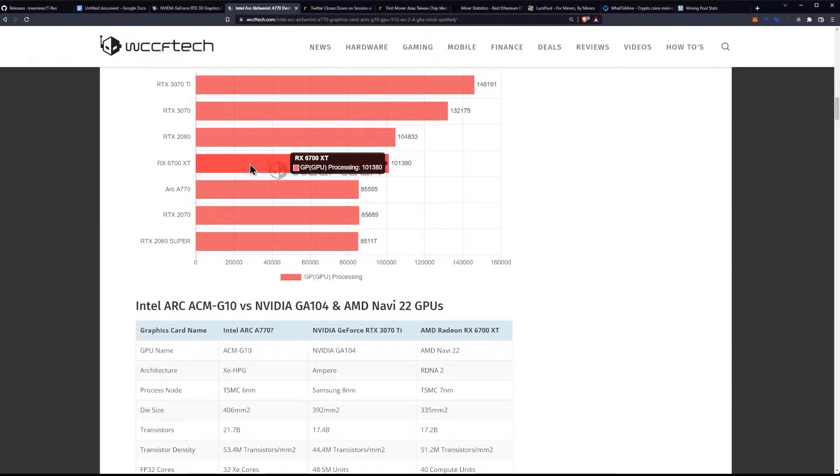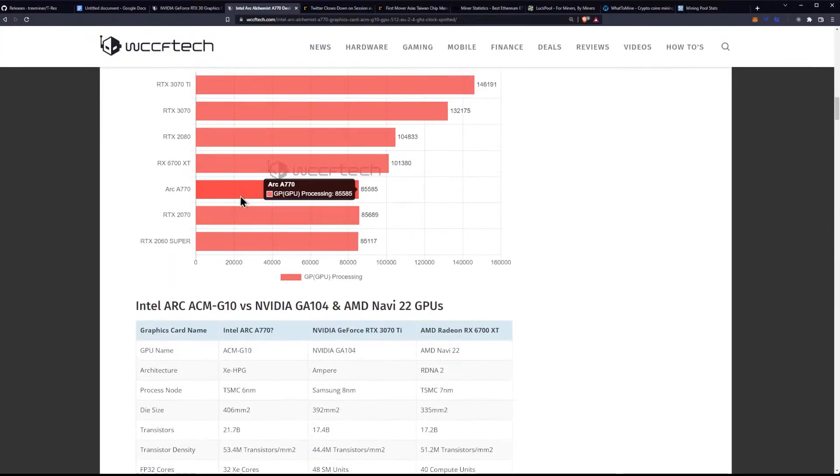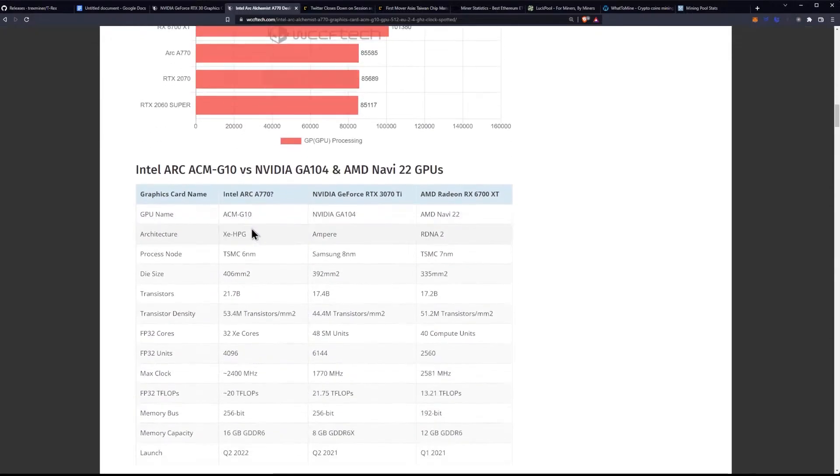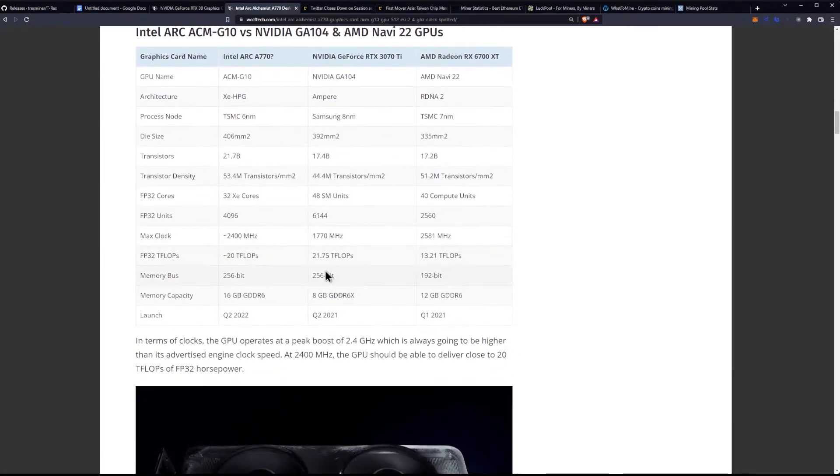The 6700XT is just a 192-bit bus, while the 3070Ti listed here has a 256-bit bus. That's GDDR6X, so we're getting somewhere in between there for performance, because we're going to have GDDR6 with the 256-bit bus.